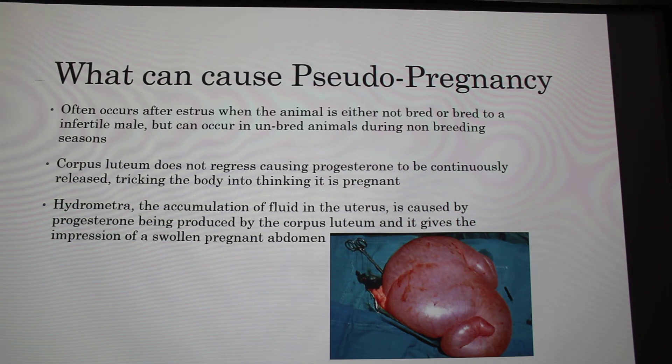Goats would have more than one corpus luteum, because very few goats are single ovulators. Do you know how many ovulations a goat normally has? Typically two or three, maybe four rarely. You want more than one kid from every goat because you usually need two or three.